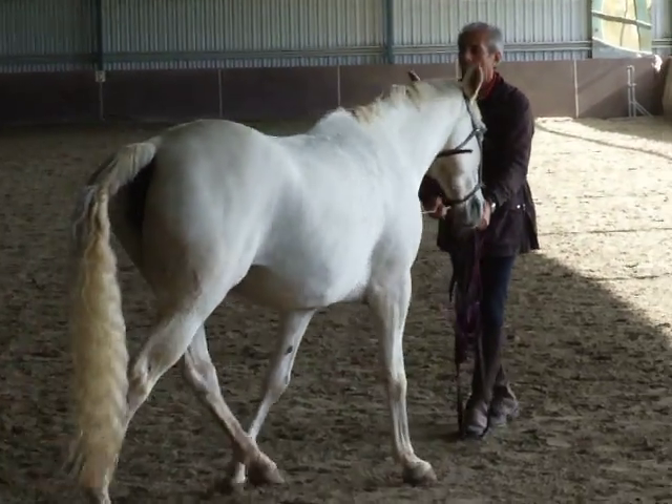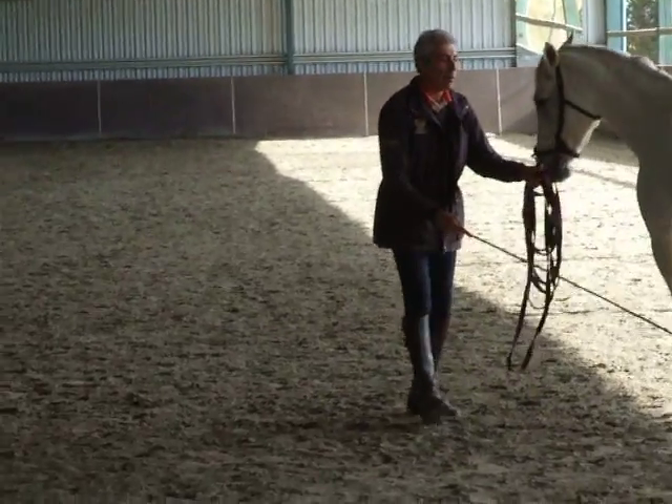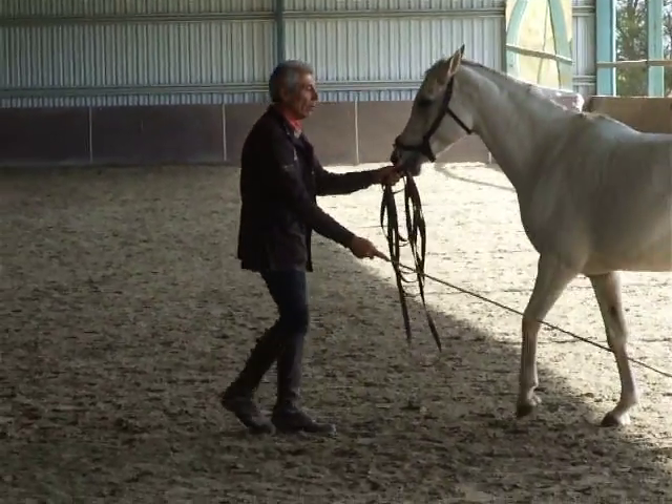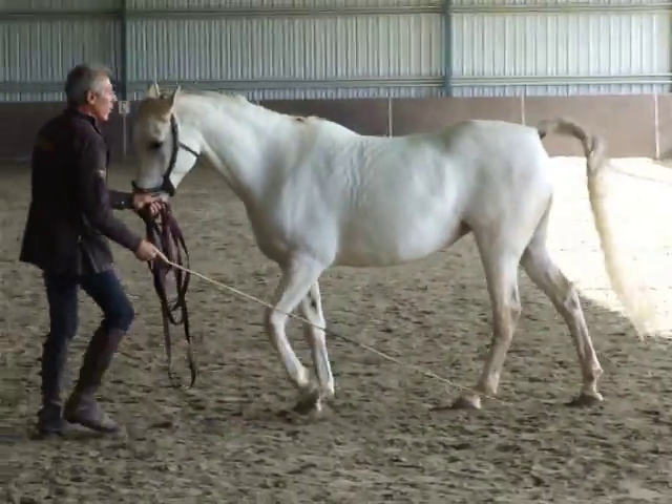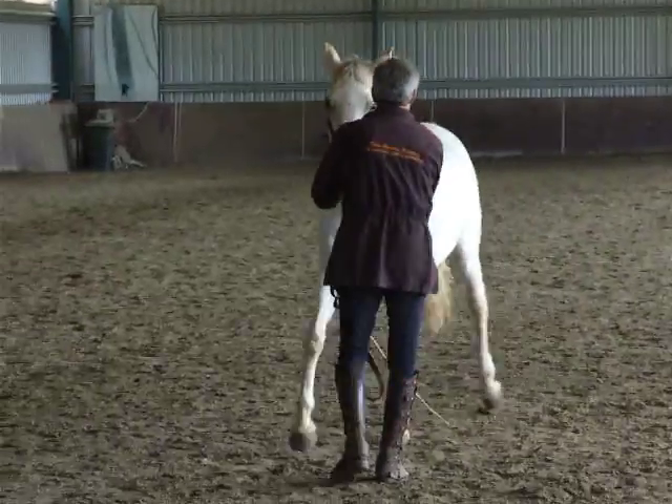Now I walk again. This time I'm moving this leg a little forward. That's it. Good. Here, I touch the leg in the right moment, when he's moving. That's it. That's it. And now the leg shorter. This time he got stuck right now.